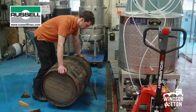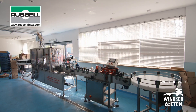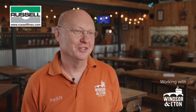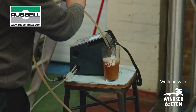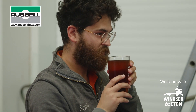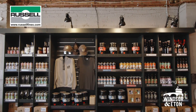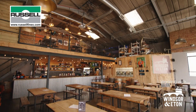We produce beer in cask, keg, bottle and our own on-site canning line. When we first set up we thought we were going to be a single product brewery, but at any one time now we'll probably have about 40 SKUs on sale. We're producing 1.4 million pints a year and we're also now operating on the retail side of things, so we have our own craft bar here at the brewery.